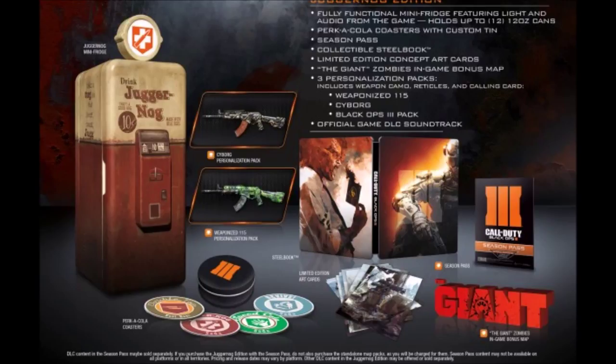The collector's edition is the only thing I'm going for at this point. I will be getting the fridge and I'll be doing a full unboxing in November, so subscribe right now because there's going to be a lot going on in November and also in August because of the beta.